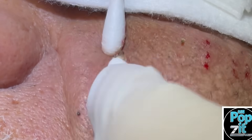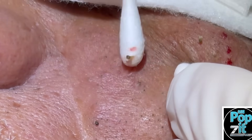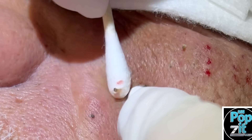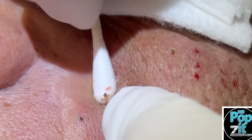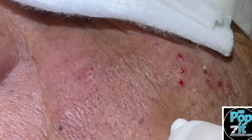He has a sebaceous hyperplasia right there, which is an enlarged oil gland. It'll look kind of white, but just clear fluid comes out. That one's actually not a pocket of keratin. You also get those from sun damage and hereditary factors as well.